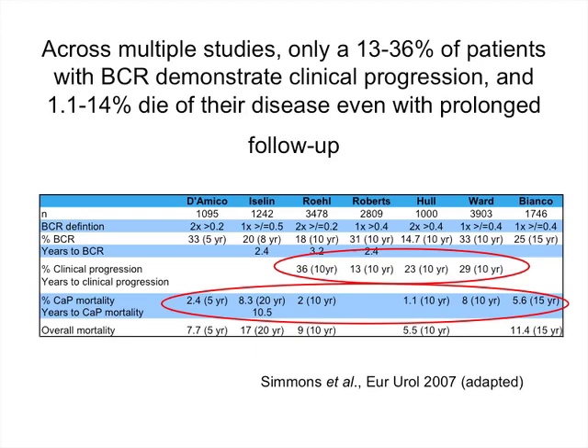One use of biochemical recurrence is as a surrogate endpoint for comparing different local treatments — brachytherapy versus radiotherapy versus radical surgery. However, is this valid? Radical prostatectomy definitions prioritize sensitivity over specificity. The ASTRO definition — a PSA greater than two nanograms per ml over the nadir PSA post-radiation — was chosen to prioritize specificity over sensitivity, so the vast majority of patients meeting this definition went on to develop either metastasis or death.